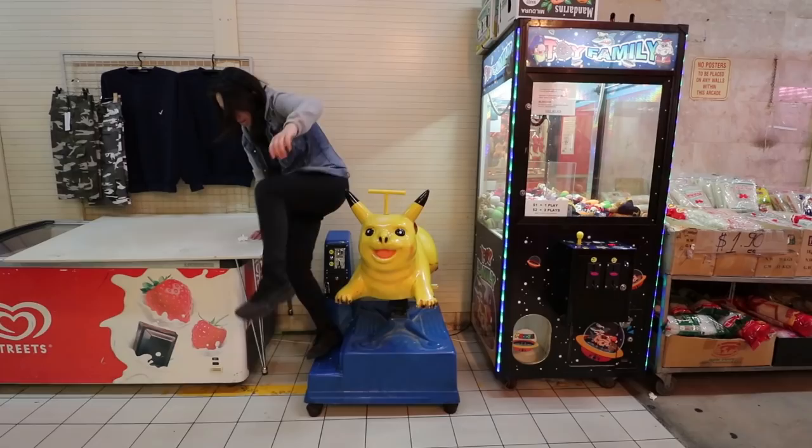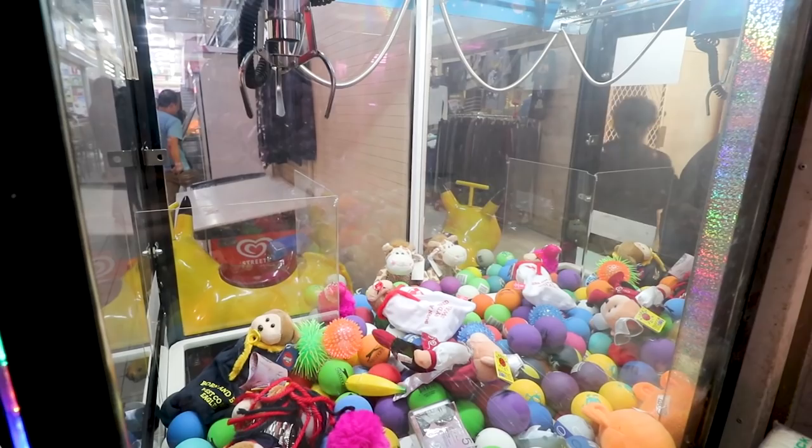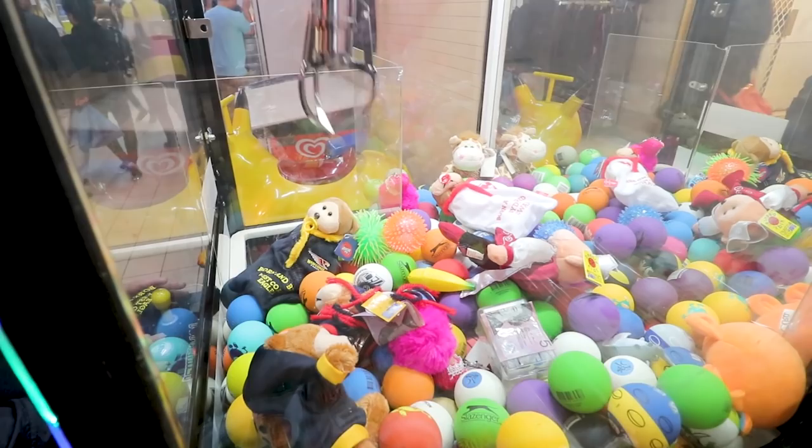Right next to KK Bakery, where we got our banh mi, there's an arcade machine — it's one dollar to play and there's five dollars inside. We're gonna try and use a dollar to win five dollars. And just like that, ladies and gentlemen, we lost a dollar.